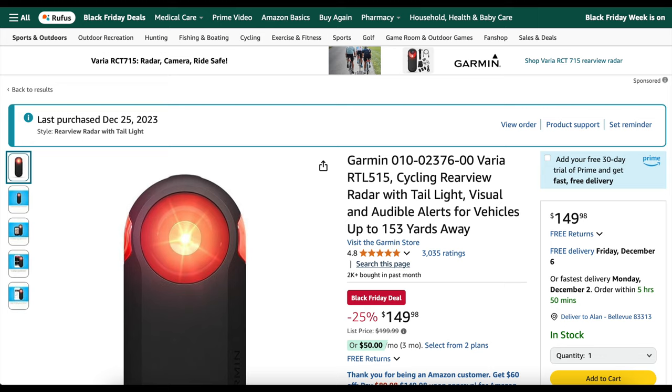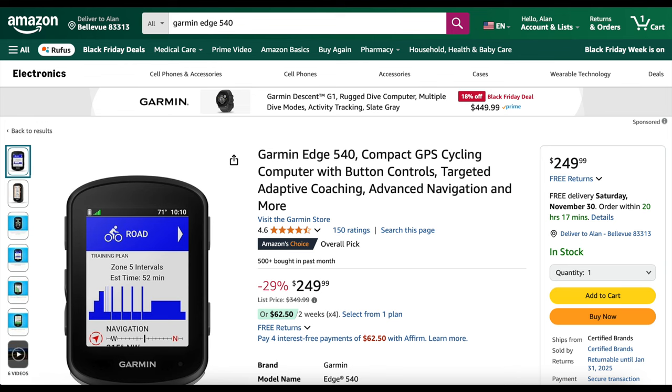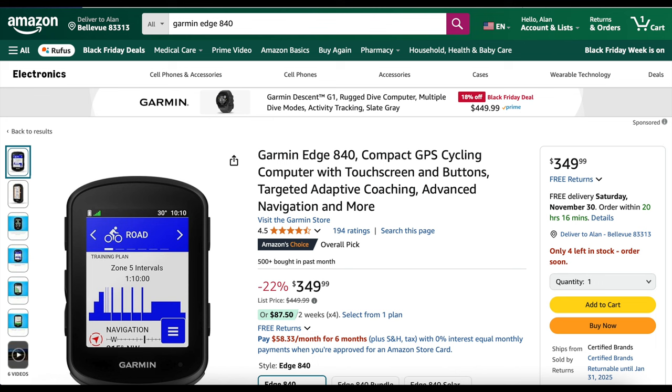The Garmin Varia RTL 515 — that's the one without the camera — I personally own this. It's 25% off at $149.98, normally $199.99. Again, Garmin rarely goes on sale. Also on sale from Garmin are the Edge computers. I personally have the 540, which is 29% off at $249.99 right now.